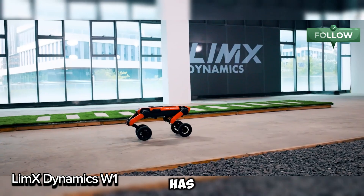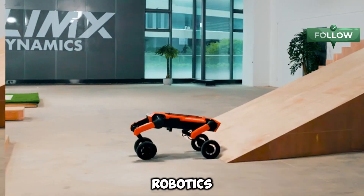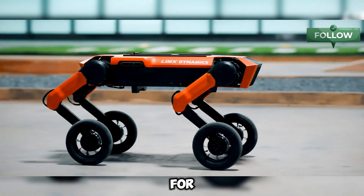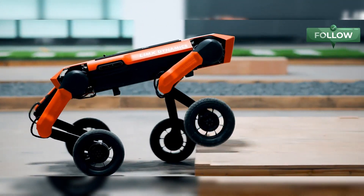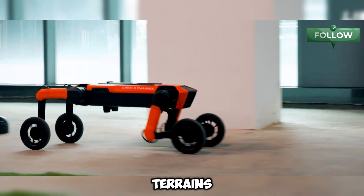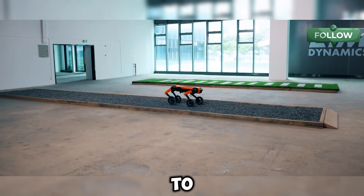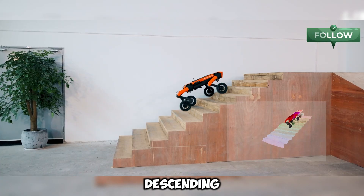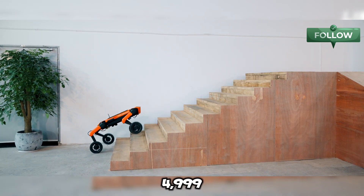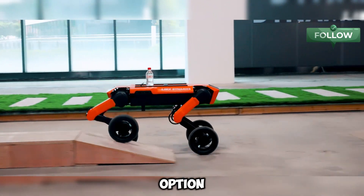Limex Dynamics has launched the W1, a groundbreaking quadruped robot that brings a huge advancement in robotics. This smart robot combines advanced movement, vision, and mobility, making it ideal for both land and mobile transport. Thanks to powerful actuators, the W1 can smoothly navigate tough terrains and is capable of sensing and adapting to different surfaces, making decisions on its own — including climbing and descending stairs. The W1 is now available for just $4,999, down from $6,499.